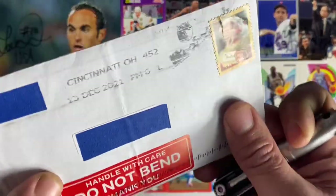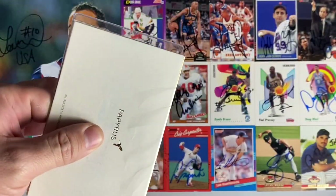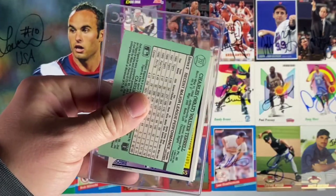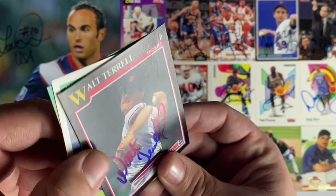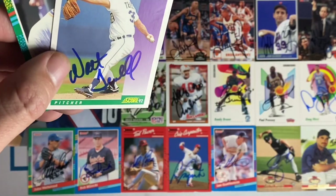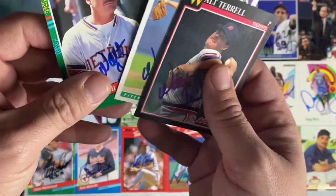Next up a really thick envelope coming back from Cincinnati, Ohio. Looks like my thank you card has been returned from Mr. Walt Terrell, who signed the Score 91. Looks like that one got bent up a little bit, maybe all of them did. Score 92 and Donruss 91. That's great. Thank you Walt.